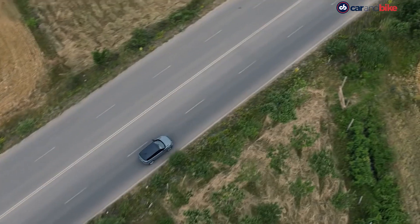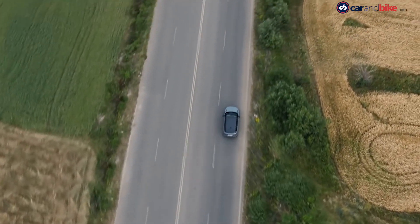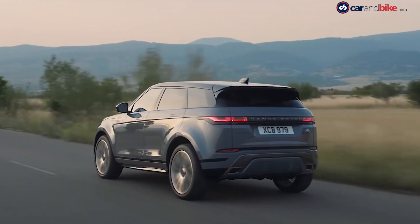Jaguar Land Rover has invested about £1 billion in the development and delivery of the new generation Evoque.